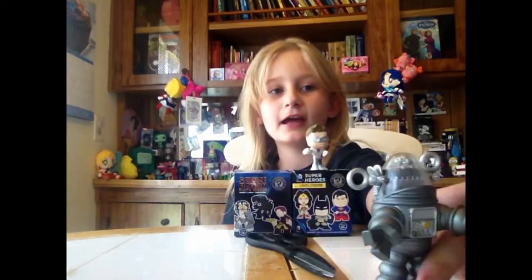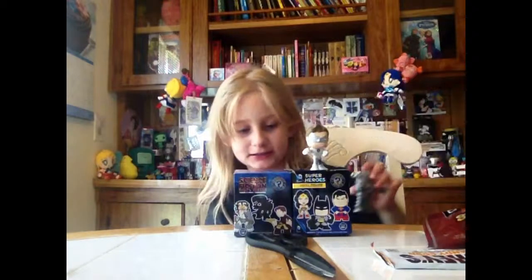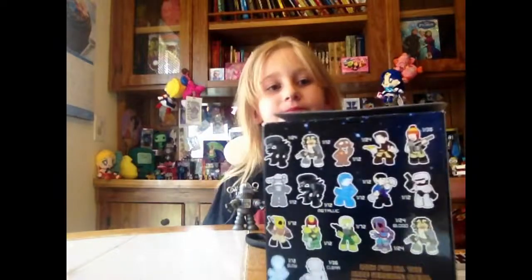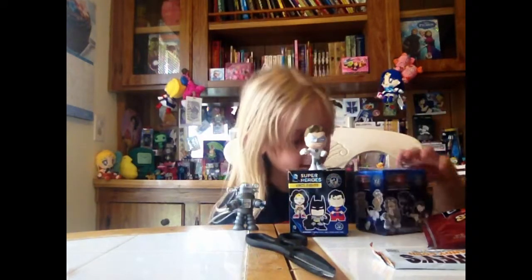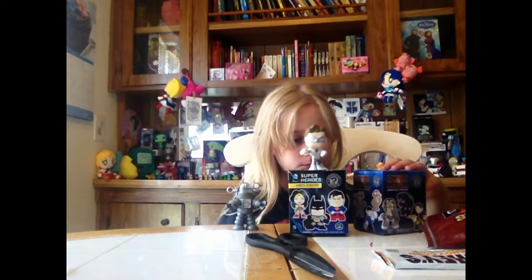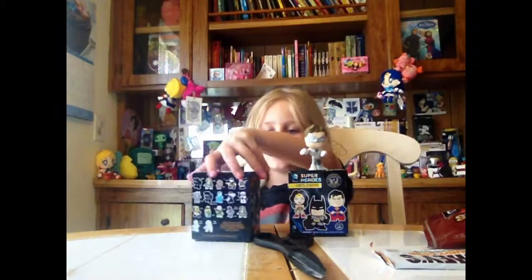I got this robot thing — it's a 1 out of 12 chance. I don't know the name of the robot. I had wanted one of the glow-in-the-dark ones, but I got this one instead. Anyway, that's all for our video today. I hope to see you later. Bye!